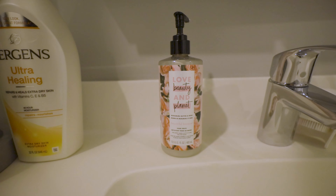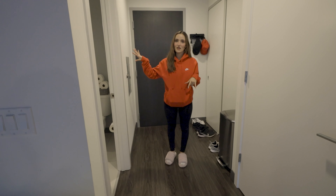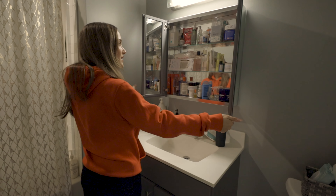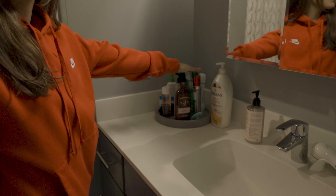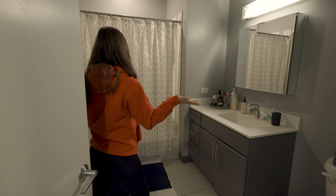Welcome to the KG crib! Right when you walk in, there's a little entryway — nothing too crazy. We have all our everyday shoes here: my workout shoes, Keaton's workout shoes, my work shoes, and my everyday going-out shoes. On the shelf we hang everything we need — our keys, and Keaton's hats he wears when he works out. They're stinky, you don't want to be near these.